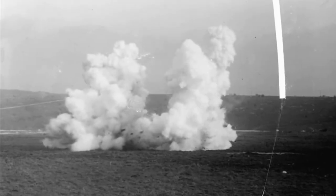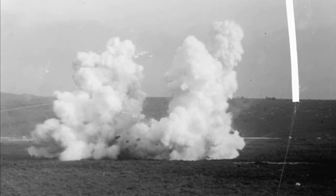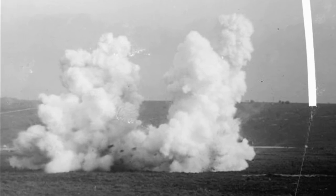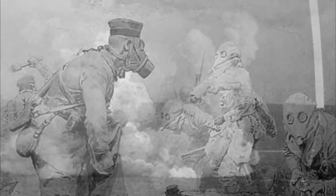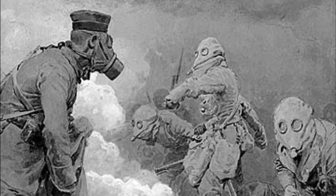During 1916, the use of gas dropped somewhat, largely because of the lack of an effective delivery method that wasn't dependent on the weather, and also because the instability of shell delivery made it less viable. It was hard to control, and soldiers were not particularly keen about attacking into an area covered in a gas cloud.